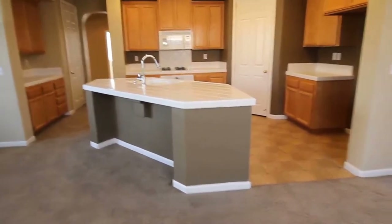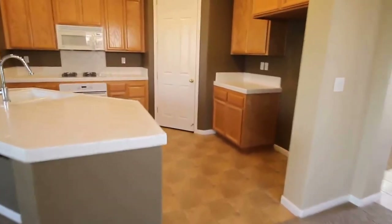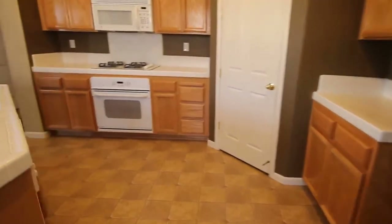And then your kitchen. We have tile countertops, lots of cabinet space, countertop space with the island, and a nice large pantry here.